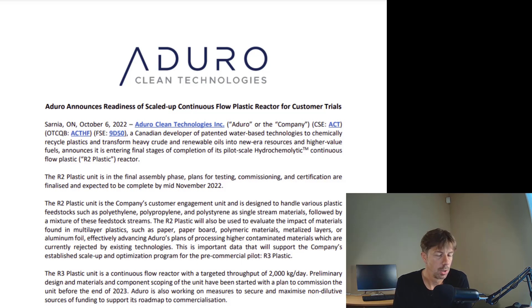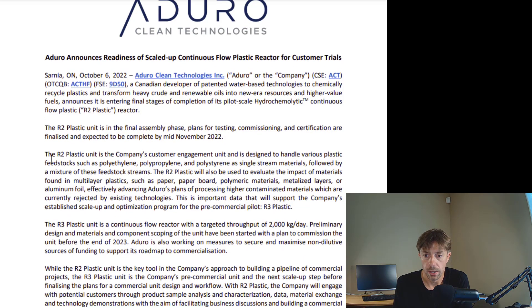This morning, Aduro had a press release about the R2 for plastic. I'm going to read some of the things. The R2 plastic unit is in the final assembly phase. Plans for testing, commissioning, and certification are finalized and expected to be completed by mid-November 2022. So right now we are in October, so we're talking four or five weeks, and they're going to be done with R2.